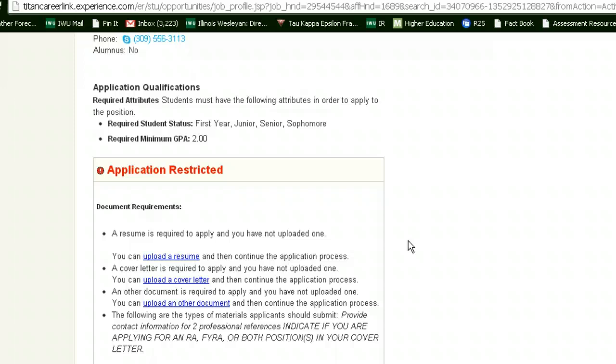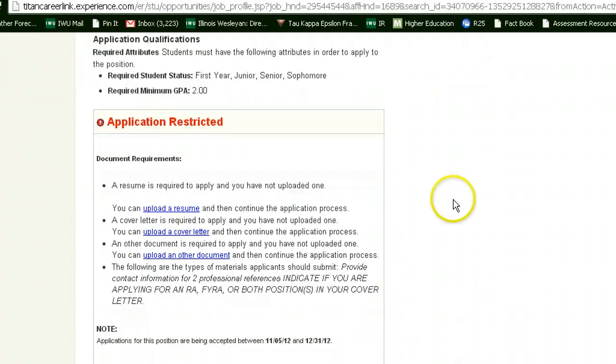Also be sure to include contact information for two professional references. You will need to include all three of these documents — the resume, cover letter, and the names and contact information for two professional references — in order to apply for our positions. Our application is due on January 27th. We look forward to reading your application. Good luck with the process.